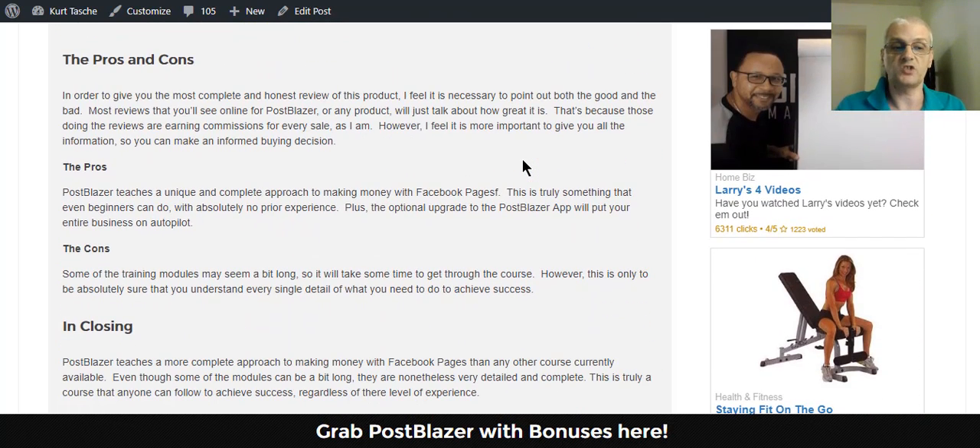Another thing that I like to do with my reviews is talk about the pros and cons. Everyone doing a review of this product is looking to make commissions for each sale, and that's what I'm doing. Most people are only going to give you the positive aspects of the product because they don't want to lose a sale. What I want to do is give you the entire picture — what is good and what is bad about the product — because if I just give you the good, all that means is I'm just out to make a buck. I want to provide more value to you as a subscriber, as a viewer.